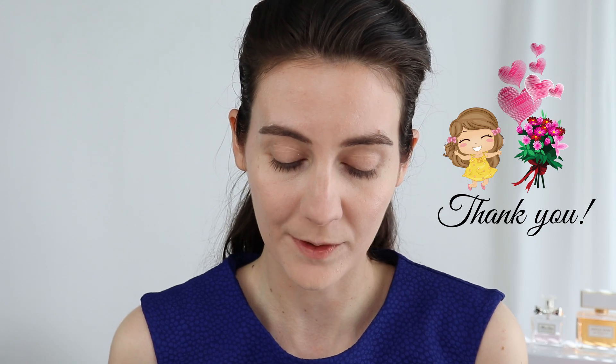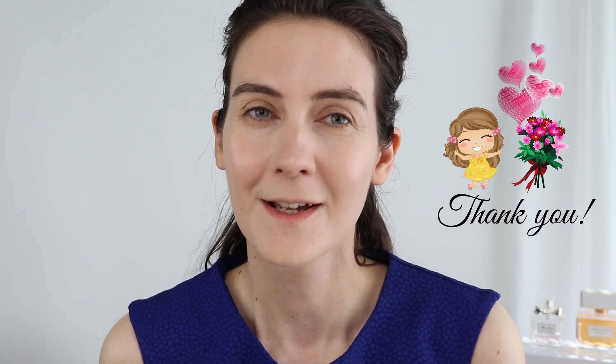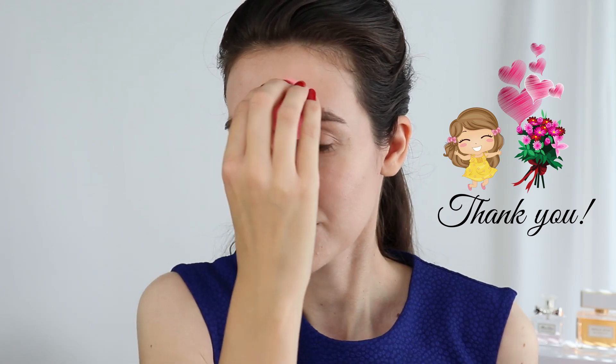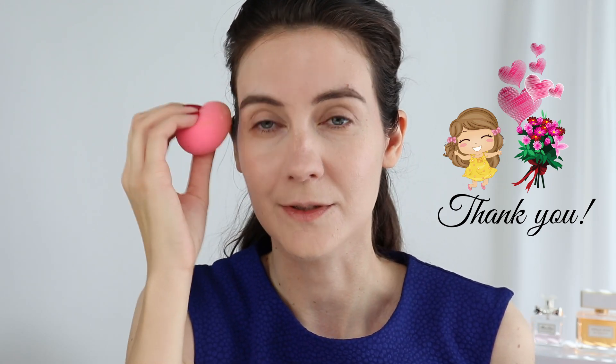For those of you who are new to my channel, welcome — a very special welcome, I'm so happy to have you here. I didn't have a lot of time recently to reply to all of the comments I've been receiving, but I promise I'm going to go back to my older videos and reply to all comments. Thank you so much for subscribing. And we are moving on to blushes.